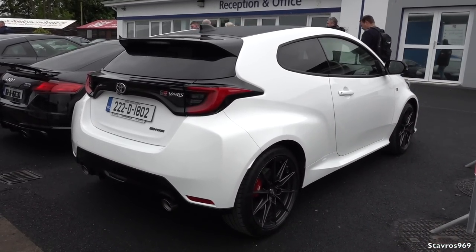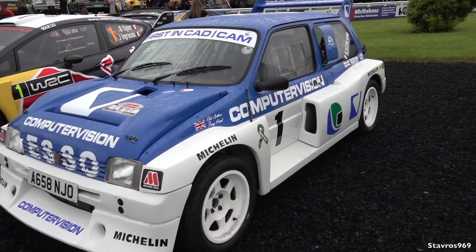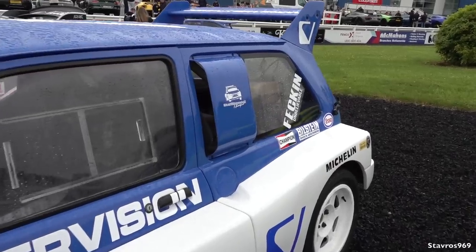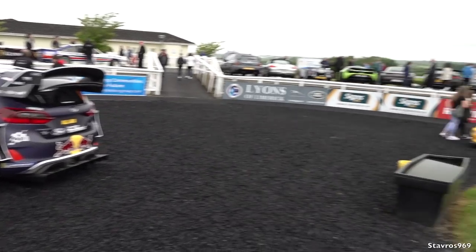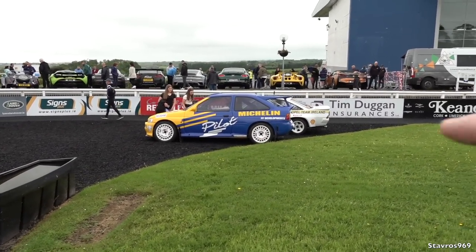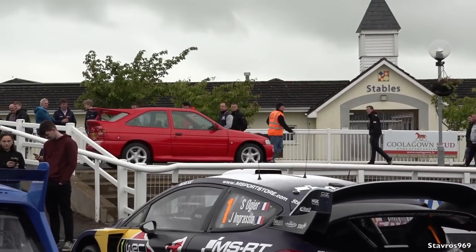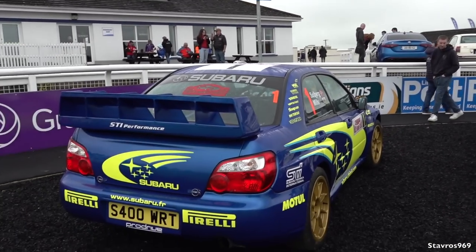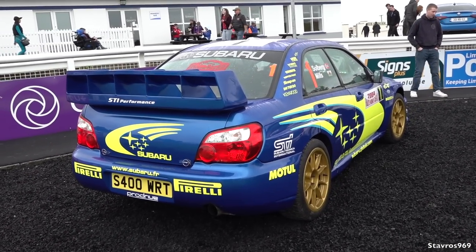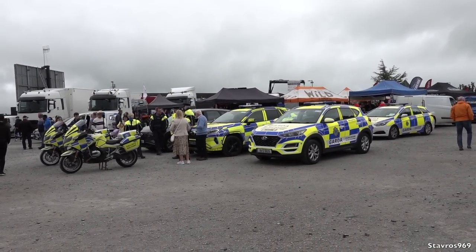We've got a bunch of rally cars here — the Ford Fiesta, and look at this MG Metro 6R4. What a serious machine this is. A couple of really nice rally cars: a Manta, a Ford, another Manta way over there, and the Escort Cosworth. I brought my '79 Civic — there you go, it's parked up there as well. The Subaru STI too. There's also plenty of Gardaí here — so no messing at this show, otherwise they'll get you and throw you out.